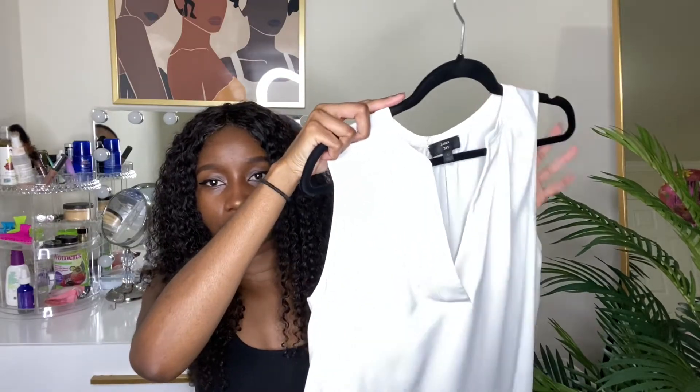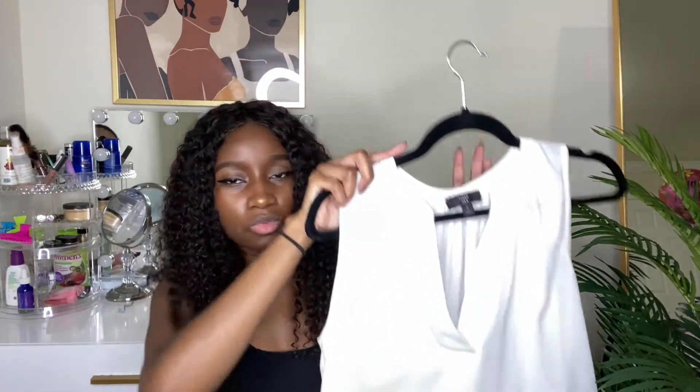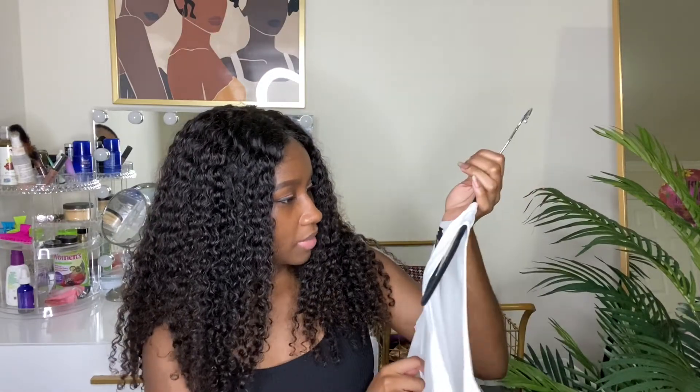The first one is this white v-neck top by J.Crew in size small. Sorry, the ring light might not be showing you the best. I got these pieces some last year, some earlier this year before COVID, and some a couple weeks ago. I don't remember the prices, but I promise I didn't pay past $14 for any of these pieces.